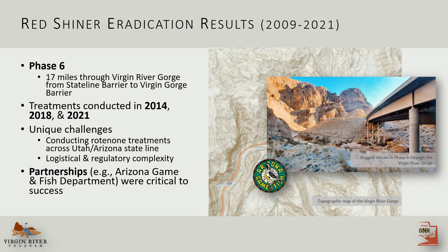From 2009 to 2021, phase six through the Virgin River Gorge was the main focus. Rotenone treatments were conducted here in 2014, 2018, and 2021. This phase was uniquely challenging for a few reasons — specifically, treatments were conducted across the Utah-Arizona state line, which just added a layer of complexity. This phase definitely highlights how critical those interagency partnerships were, especially with Arizona Game and Fish.